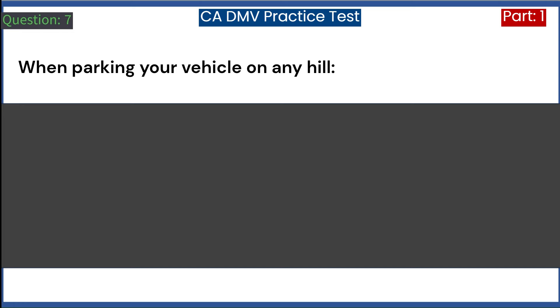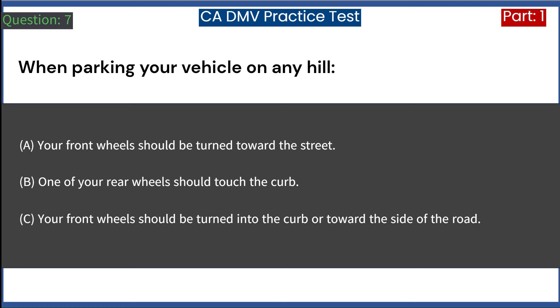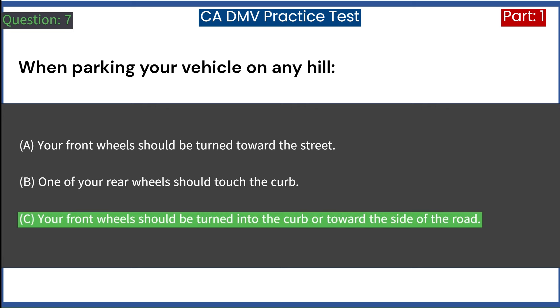When parking your vehicle on any hill: A. Your front wheels should be turned toward the street. B. One of your rear wheels should touch the curb. C. Your front wheels should be turned into the curb or toward the side of the road. Answer: C. Your front wheels should be turned into the curb or toward the side of the road.